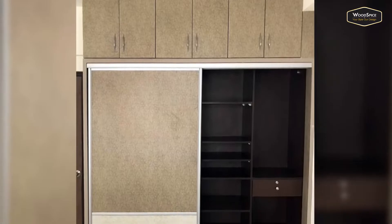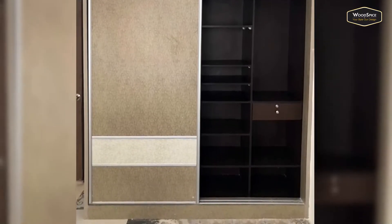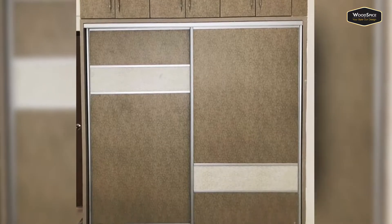Then there comes the guest bedroom. We have a wardrobe with a sliding door and a loft unit with shutters from Slido.